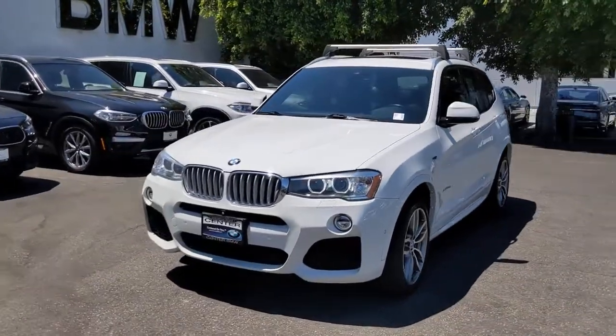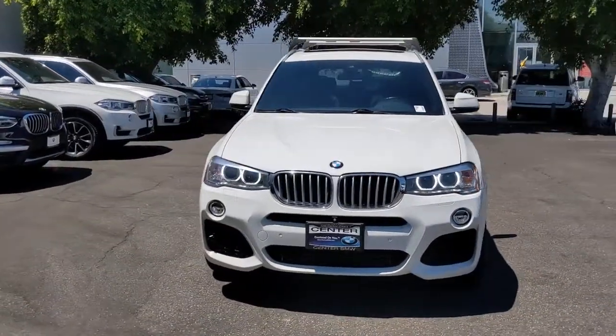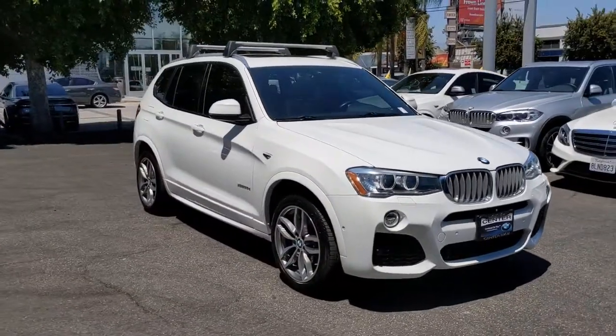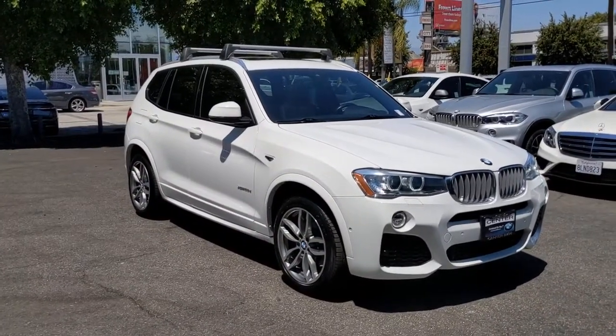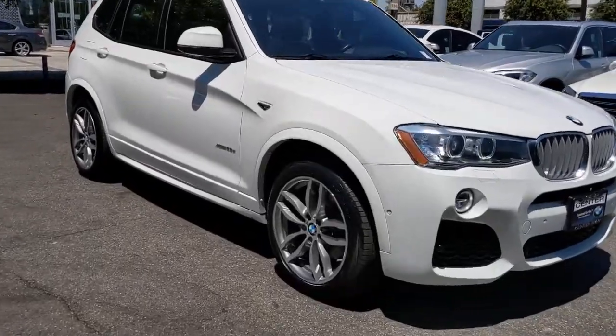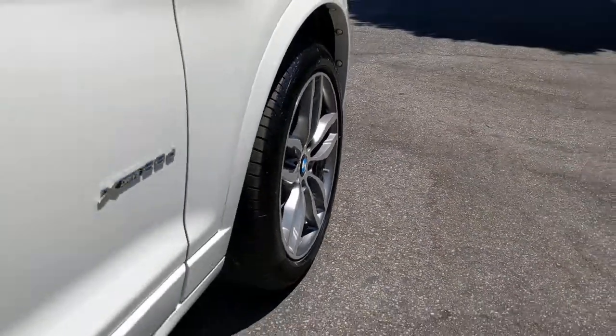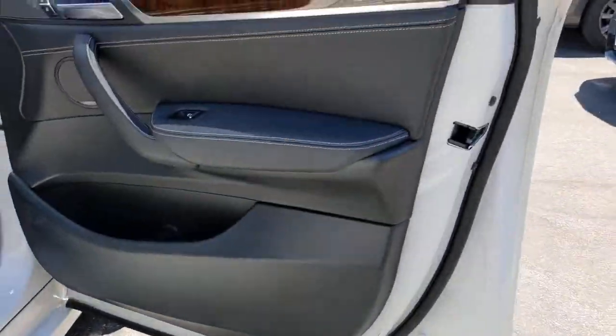Look no further than the 2015 BMW X3. This vehicle still has fewer than 60,000 miles on the clock, so it won't last long. The X3 delivers intelligent technology to keep you safe and connected, the can-do functionality of an SUV, and motorsport heritage that purrs beneath your hand.